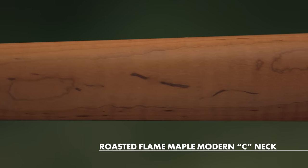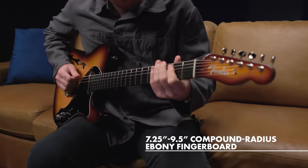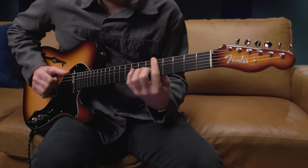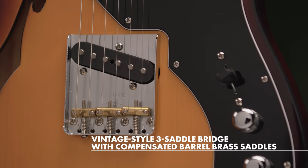Roasted flame maple necks and seven and a quarter to nine and a half inch compound radius ebony fingerboards offer luxurious comfort and limitless playability, while the high-end hardware delivers the purest Fender tone and performance.